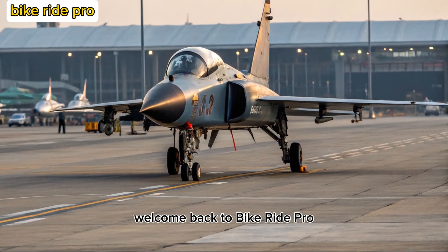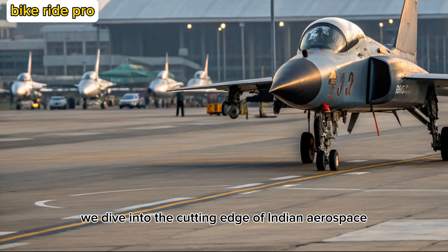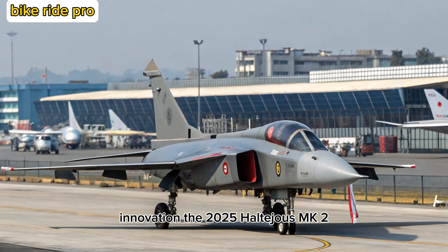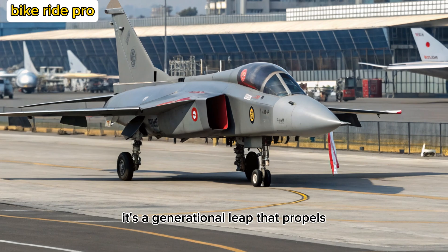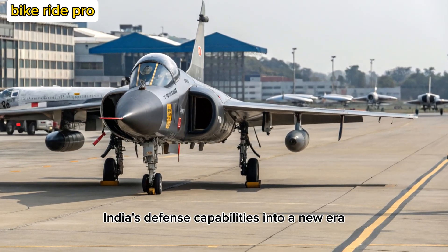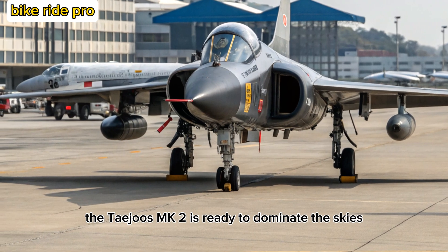Welcome back to Bike Ride Pro, where we explore not just the streets but also the skies. Today we dive into the cutting edge of Indian aerospace innovation — the 2025 Tejas MK2, developed by Hindustan Aeronautics Limited. The MK2 is not just an upgrade; it's a generational leap that propels India's defense capabilities into a new era, from a light fighter to a formidable multi-role combat jet ready to dominate the skies.